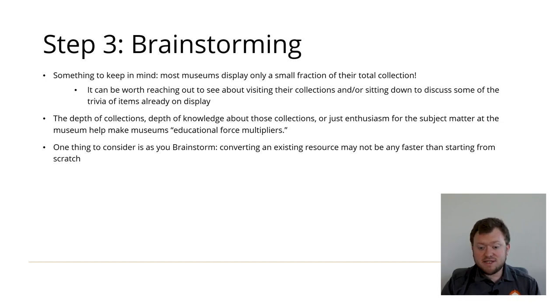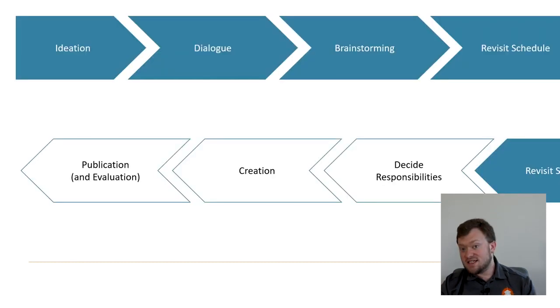Given the depth of collections at most museums, the depth of institutional knowledge about those collections, the possibility of discovering hidden curiosities, special access for students in the work resulting from the partnership, or the hopefully contagious enthusiasm of museum staff, the museum in a partnership can serve as an educational force multiplier to make content even more engaging, exciting, or real. Revisiting the schedule at this point will help you and your partner set a joint timeline and manage your expectations.